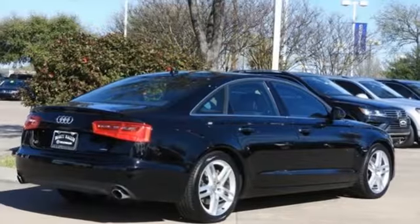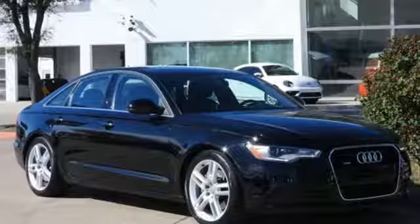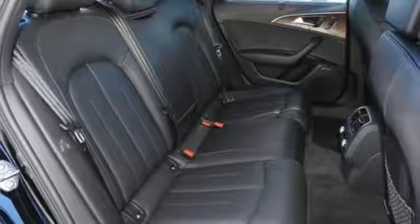HomeLink, the Audi music interface, and rain sensing wipers define convenience. You also can enjoy the comfort of heated leather seats, tri-zone climate control, and driver memory settings.